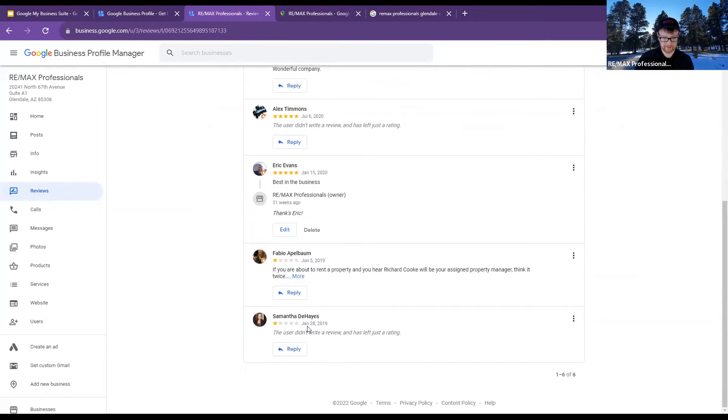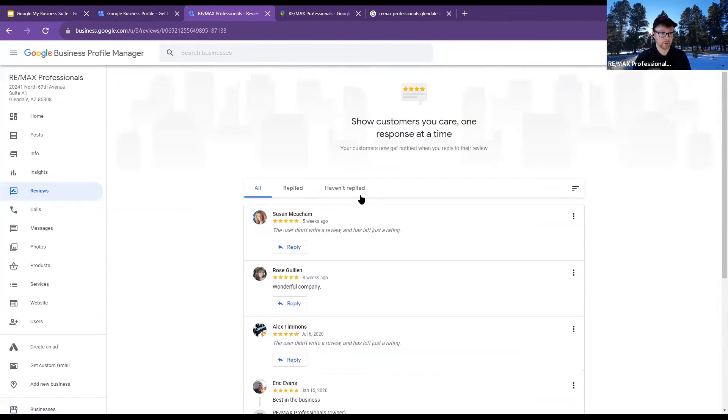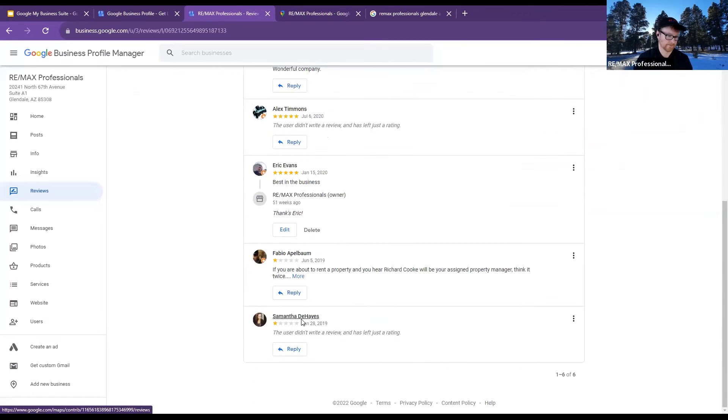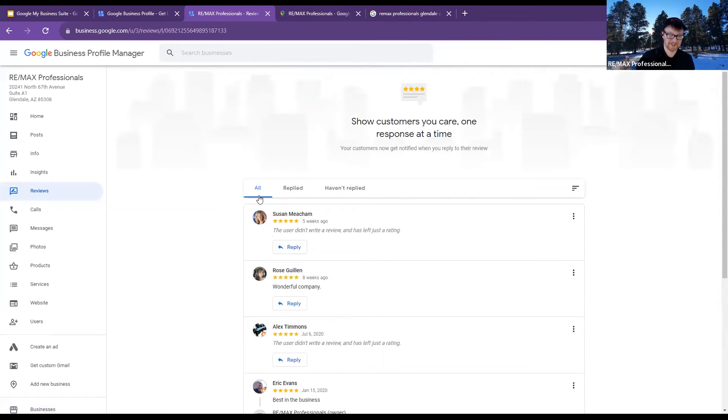I've been trying to get this one off for about a year — that's someone who had nothing to do with the brokerage. Everything on Google is public, so any of these people you can see — if you don't think you've had business with them, you can click on their profile and see what they've done. I've been trying to get it flagged, but she gave us a single review, she's not in the state, and she hasn't done any work with us. But it is doable — we can actually reach out to support on chat if we need to, and they can help from a real human standpoint.